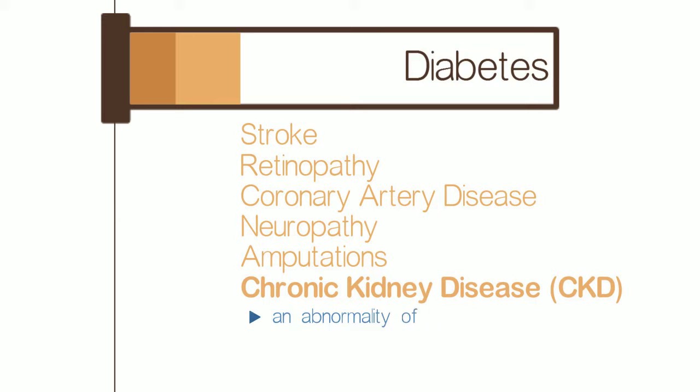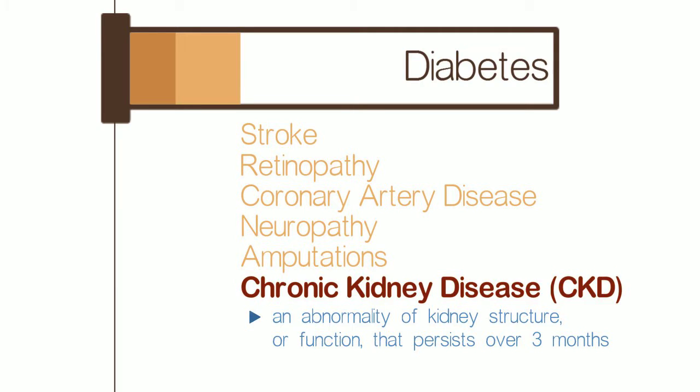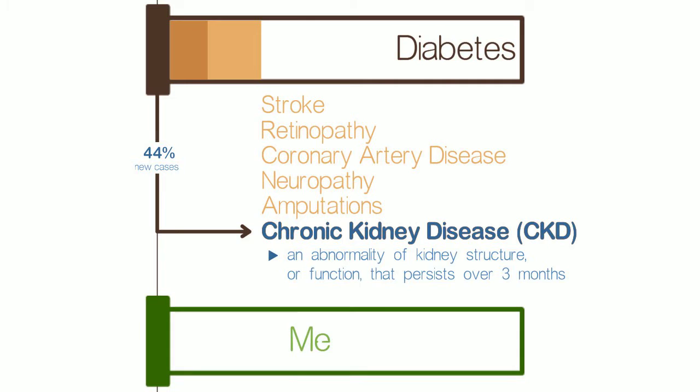CKD is defined as an abnormality of kidney structure or function that persists over three months and is arguably the most detrimental to quality of life. Diabetes is the primary cause of kidney failure, accounting for 44% of all new cases annually. Medicare spends nearly 25% of its annual budget on CKD alone.